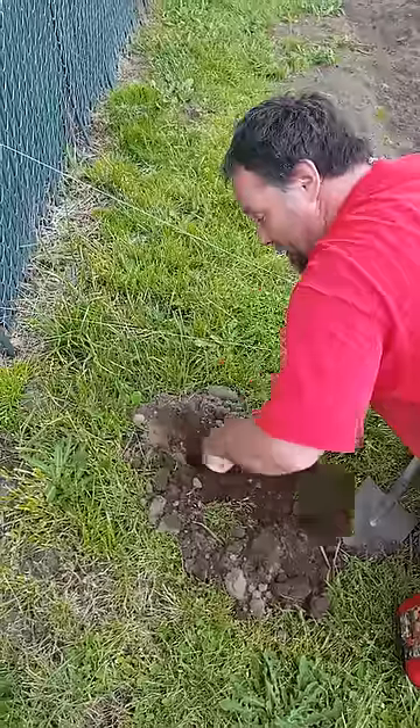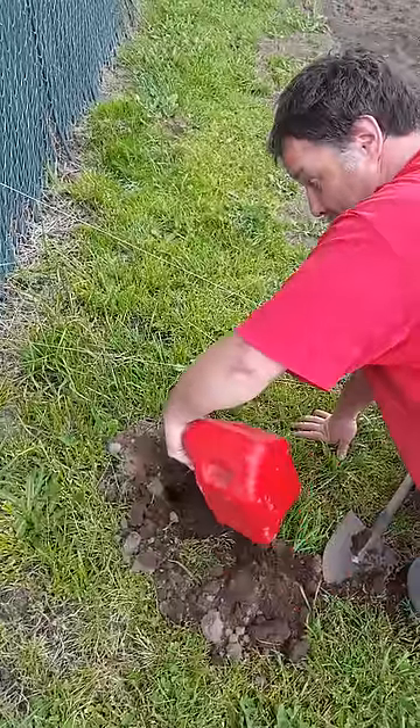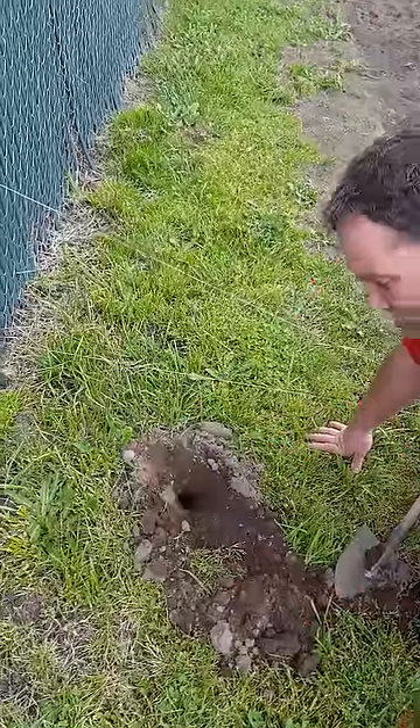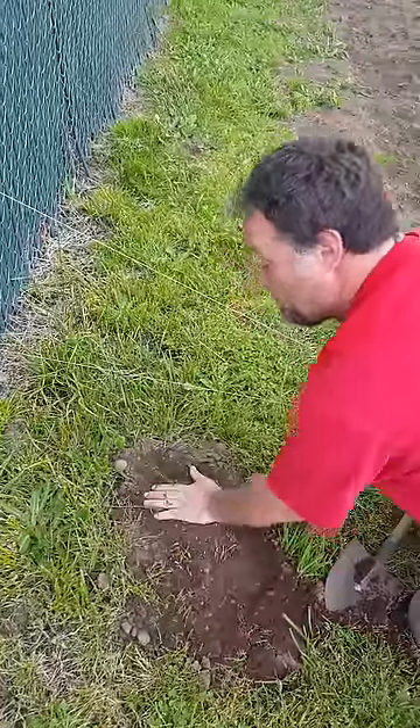You got to clear away the dirt, find the hole, dump about that much gas down it, and cover it up. I will guarantee you your moles will go away.